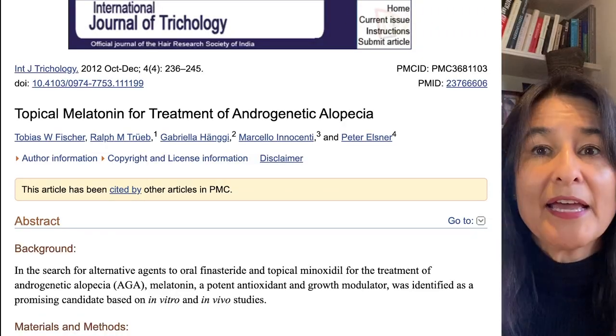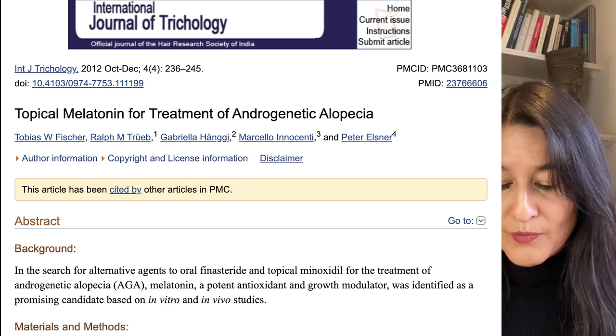So how can we use what we've learned about these wonderful Capra Hircus goats? How can we use melatonin to actually reverse alopecia areata as well as androgenetic alopecia? There's a really nice article which goes through about five different studies — it's called Topical Melatonin for Treatment of Androgenetic Alopecia. They did multiple multi-center studies where it wasn't just in a single location, but in many different locations.